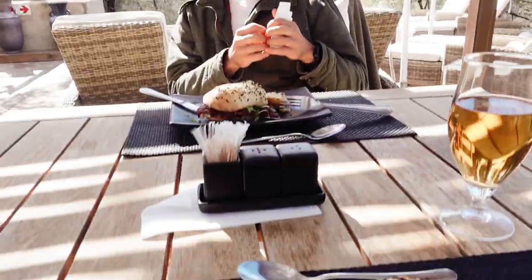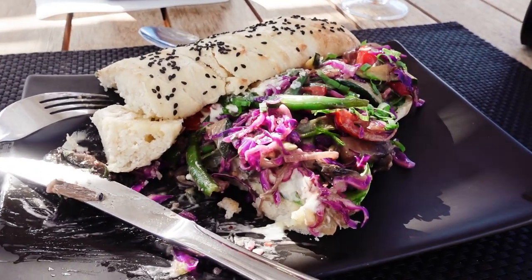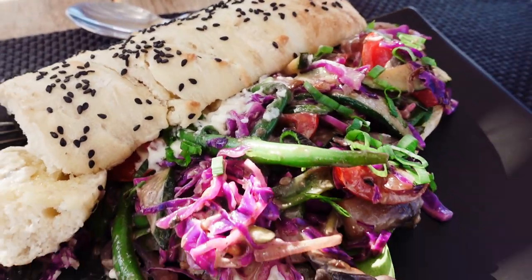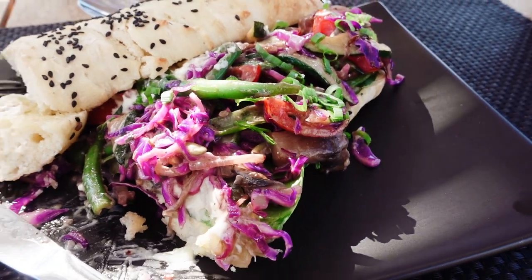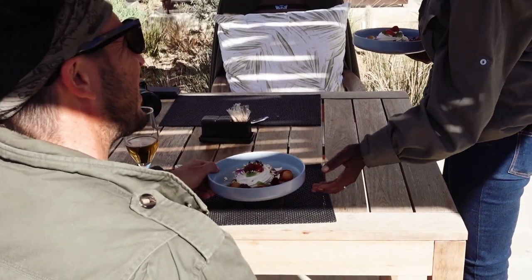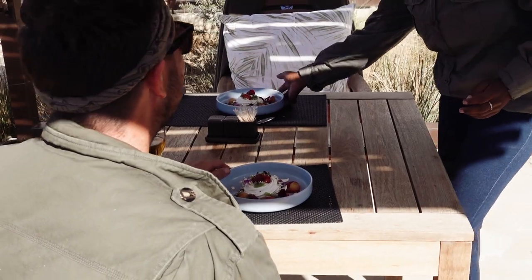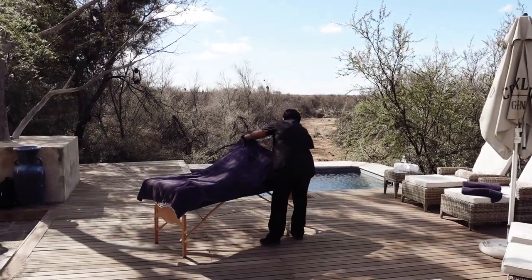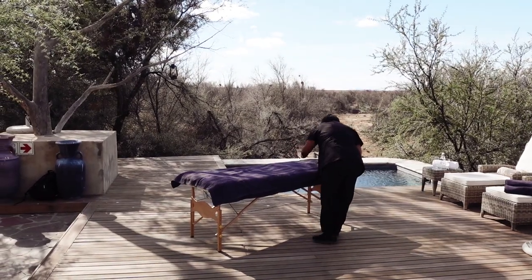We have already tucked in — nom nom nom, so good. Can we just talk about how good the food has been? I have been eating vegetarian and it has been amazing, and Mike has been our meat tester and that has also been really, really good.